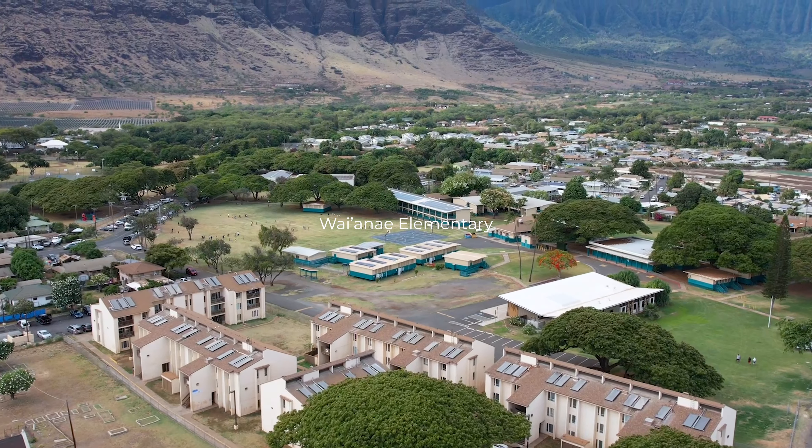Thank you so much for joining us on this tour today. If you have any questions or would like to view these properties, feel free to reach out via the links below. If you enjoyed this video, drop a like and subscribe, and we'll see you in the next one.